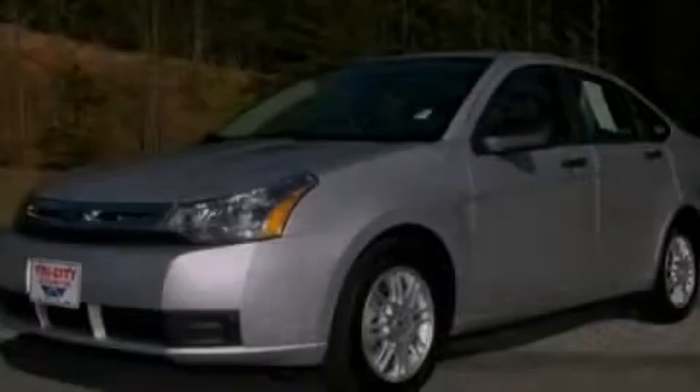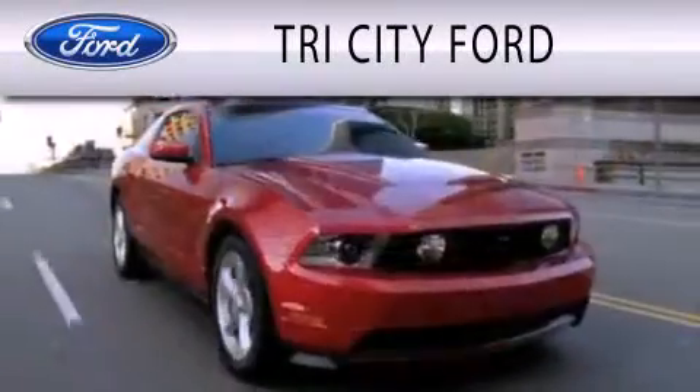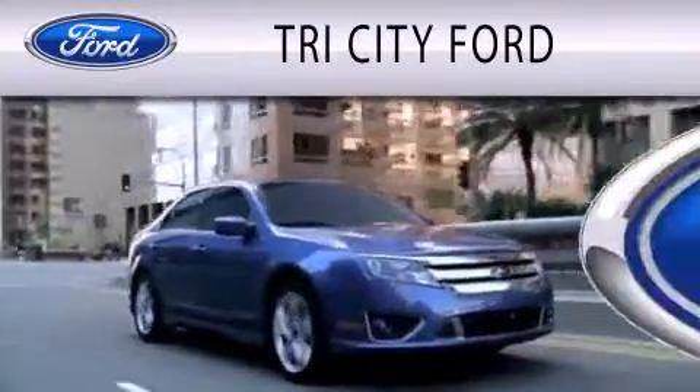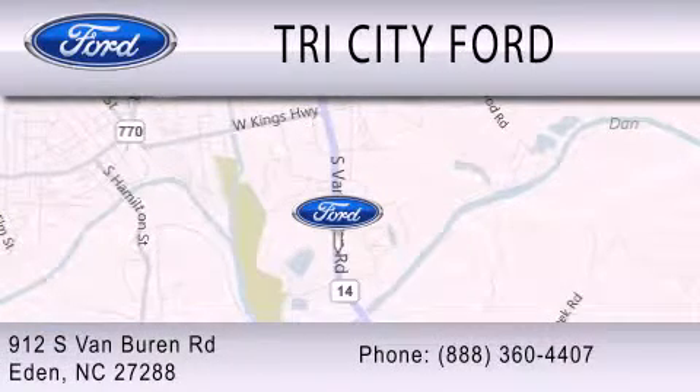Please call today to reserve this vehicle for a test drive. Tri-City Ford is dedicated to doing everything possible to ensure that the experience you have selecting your next vehicle is as pleasant as possible. We are located at 912 South Van Buren Road in Eden.